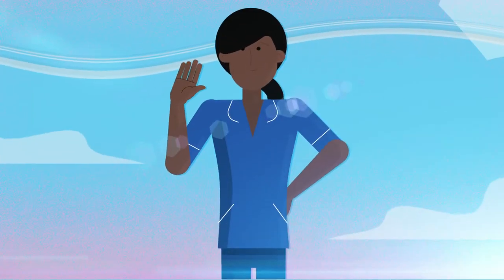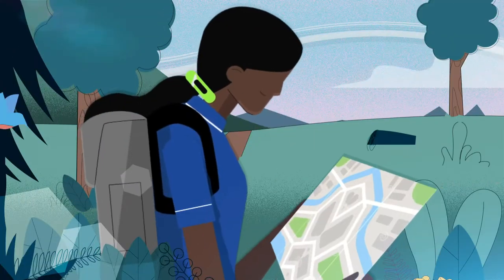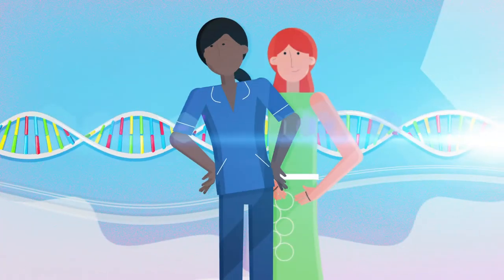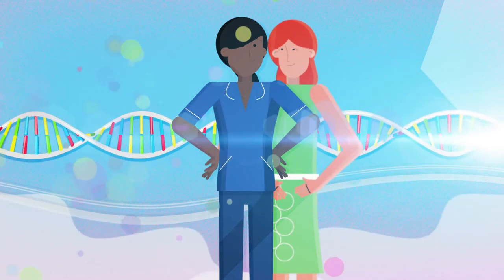A midwife is many things: caregiver, advocate, expert guide. But whatever our role, whatever the pregnancy, genomics is something we can all embrace.